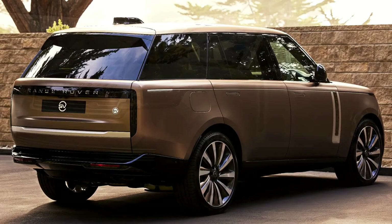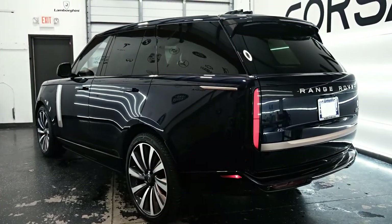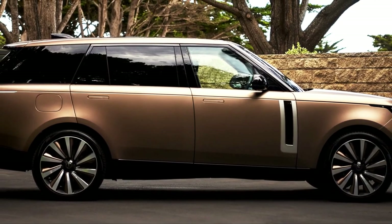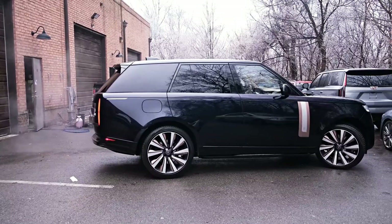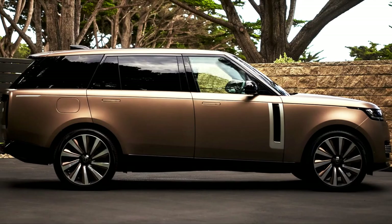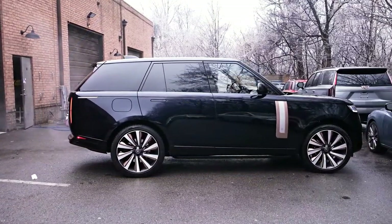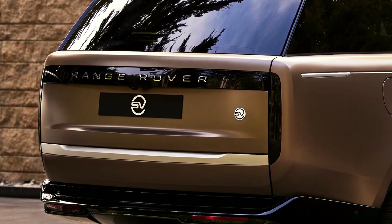Confusing the two would be akin to getting on a Qantas A380 and thinking business and first class are the same thing. The reality is that the SV variant takes all that is great about the regular car and brings it to a level you'd expect from a Rolls-Royce or Bentley. In fact, the new Range Rover SV ups the game on its ultra high-end British rivals. Prior to the launch of the Cullinan, one could refer to the old Range Rover as the Rolls-Royce of SUVs — and that's probably the most apt way to describe the fifth-generation model in its highest form.